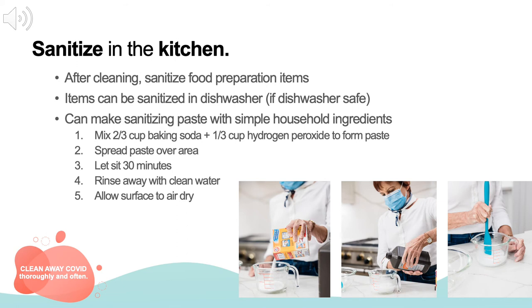After you clean with soap and water, there are items in your kitchen that may need to be sanitized after they are used. These include food preparation items such as cutting boards. One way to sanitize these items is to clean them in the dishwasher. You can also make a sanitizing paste using two-thirds of a cup of baking soda to one-third of a cup of hydrogen peroxide. Spread the paste over the area and let it sit for 30 minutes, then rinse with clean water and allow the surface to air dry. If you prefer a store-bought product, S&S Sanitizer is an EPA-approved sanitizer for use on hard, non-porous food contact surfaces.